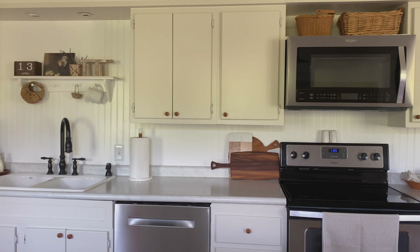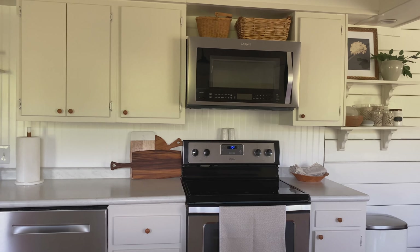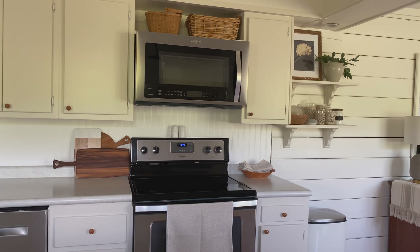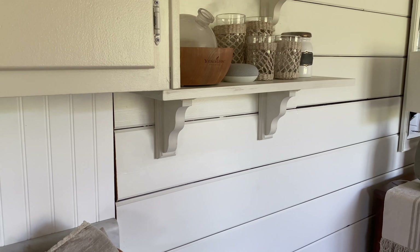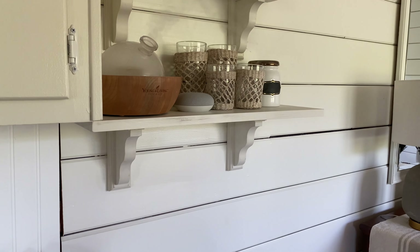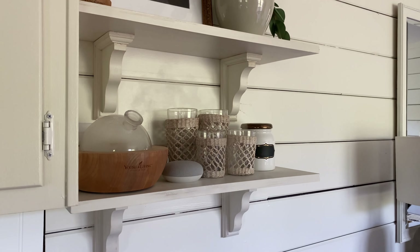Our new fruit bowl that we keep here on the island is from the Studio McGee line at Target. It was one of their spring items that came out and I just love it. I feel like it brings a lot of texture to our space, and I like the contrast between the lighter wood bowl and our darker wood countertop.